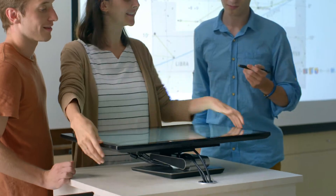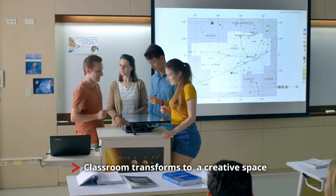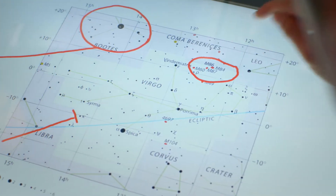Traditional classrooms, with a switch, transform to creative spaces where people interact seamlessly with freedom for self-expression.